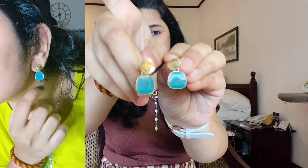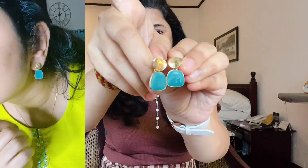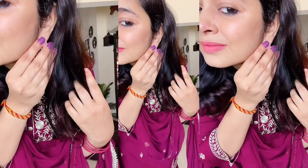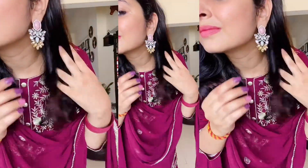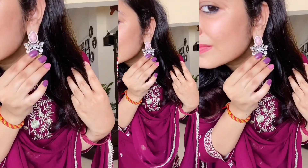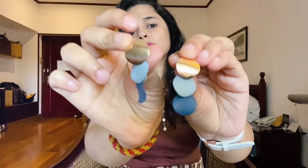Next, I have a regular-purpose earring — this type you can also wear with an ethnic collection. The style is very good. It's lightweight, though it looks heavy. Next, it's a layered style.